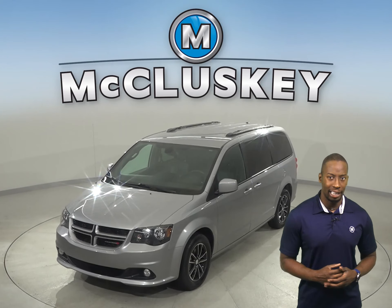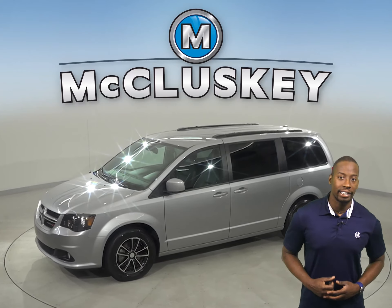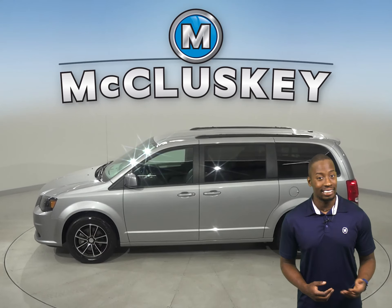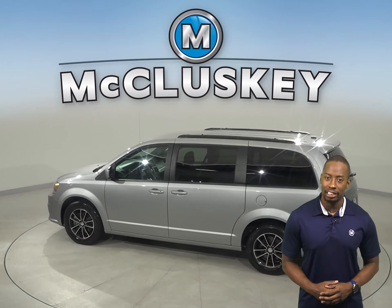If you're looking for a larger minivan for family adventures, then this 2019 Dodge Grand Caravan may just fit the bill. This Grand Caravan has a 3.6-liter, 6-cylinder engine with a 6-speed automatic transmission.